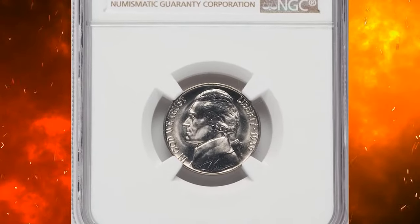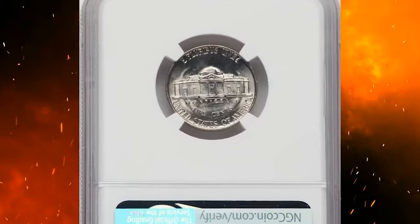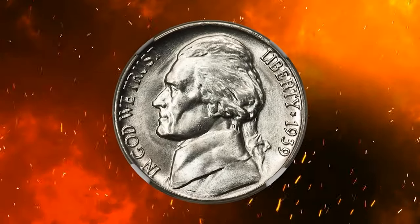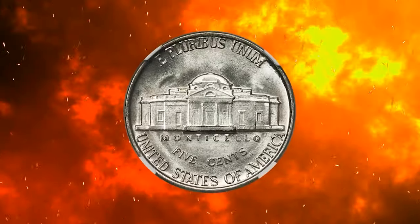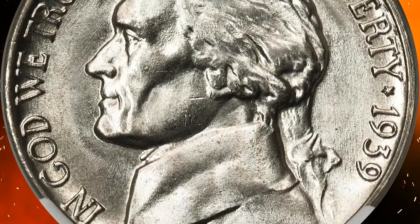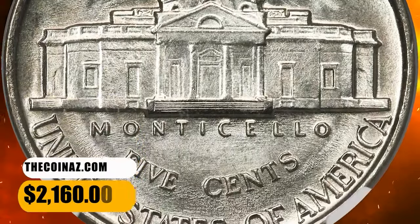1939 Jefferson nickel with reverse of 1940. Graded in Mint State 68FS by NGC — FS standing for full steps designation. While the 1939 reverse of 1940 nickel is more available than its reverse of 1938 counterpart, the issue is nonetheless a rarity in the lofty MS68 full steps grade. Strike sharpness is outstanding throughout on this coin, and the surfaces are pristine. It was sold for $2,160.